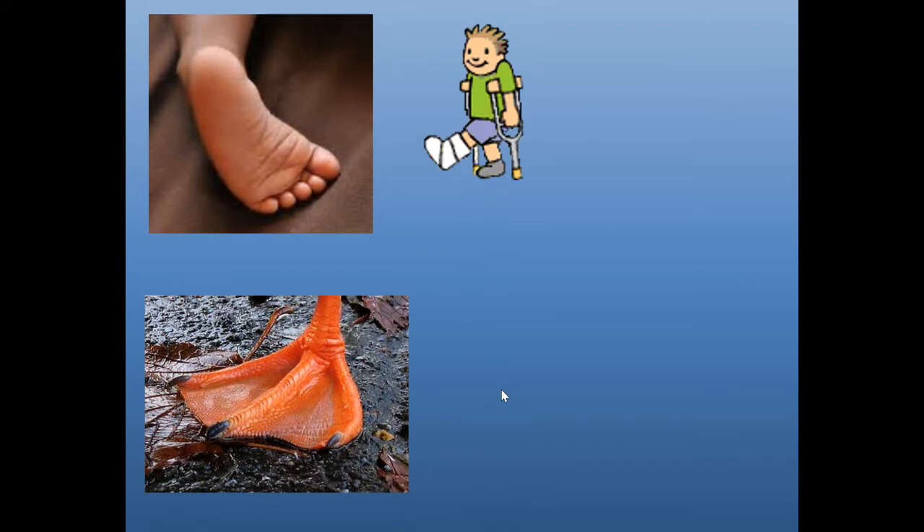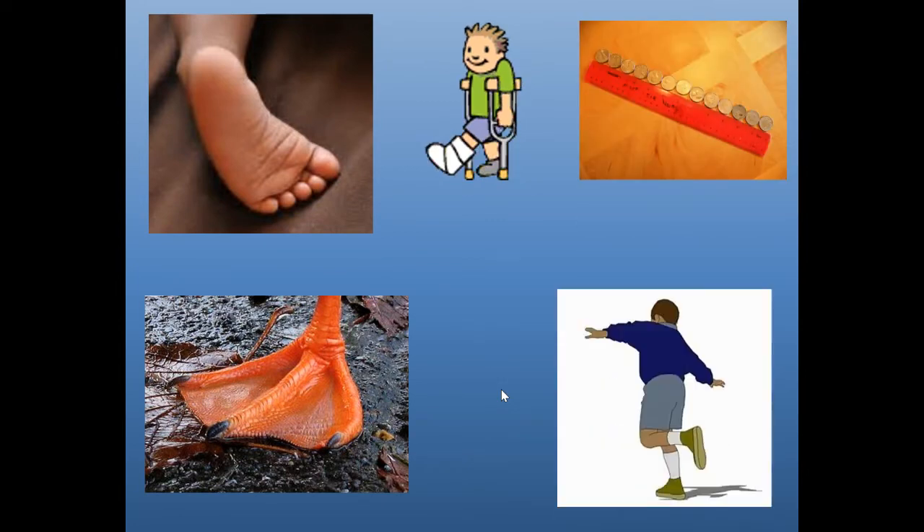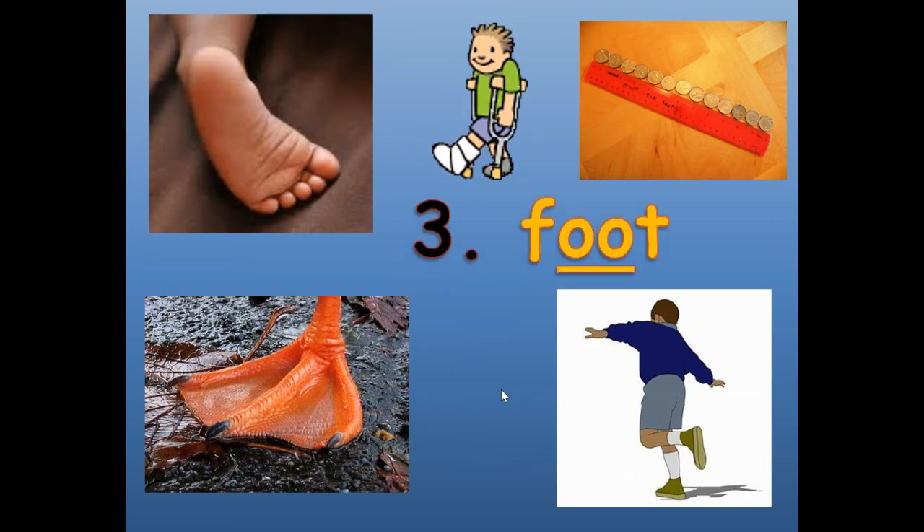Number three — can you guess what this is? Number three is foot. F-O-O-T. Foot. If you need extra time, push pause and then play it again.